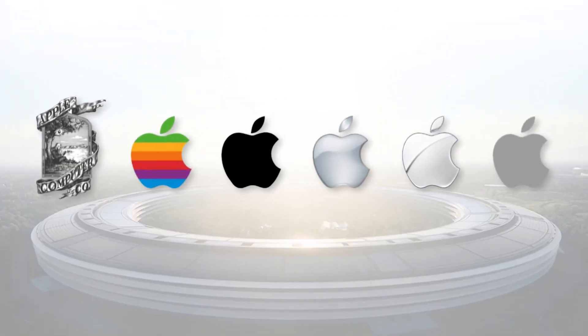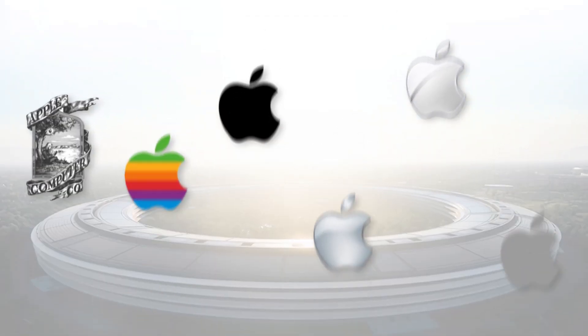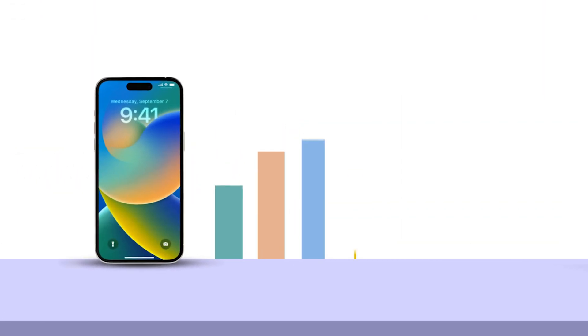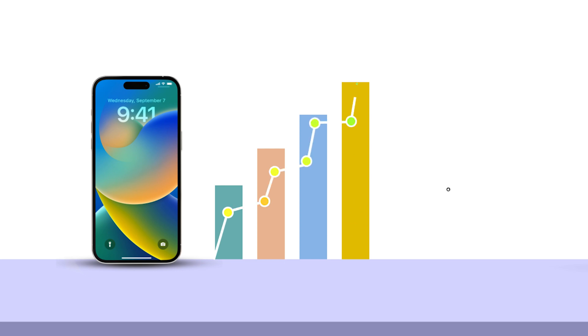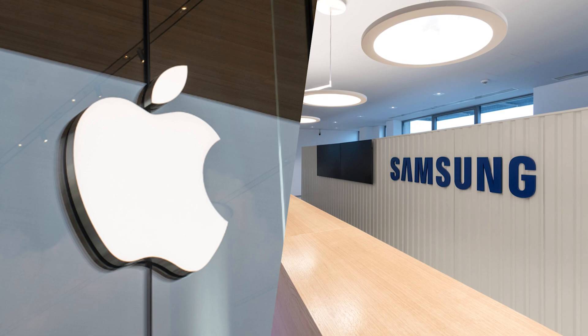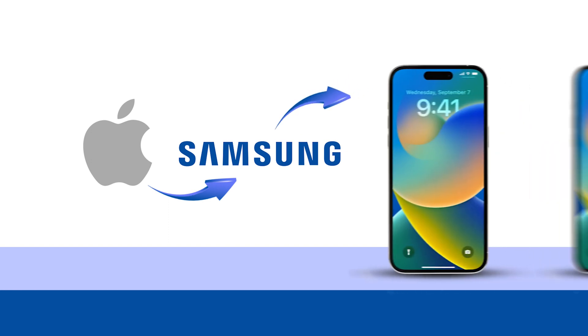Apple is one of the world's most well-known and lucrative technological businesses. They are renowned for cutting-edge goods and wooing designs. Millions of iPhones are sold annually, making it a major success for Apple. While Samsung is one of Apple's main competitors in the smartphone business, many people are unaware that Apple employs Samsung components in its iPhones.